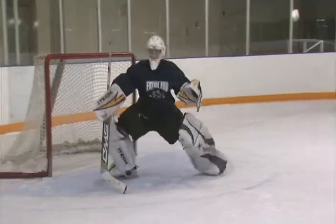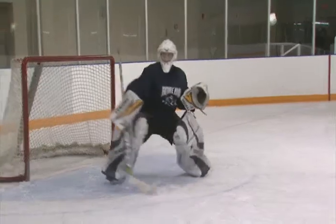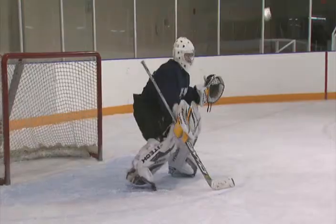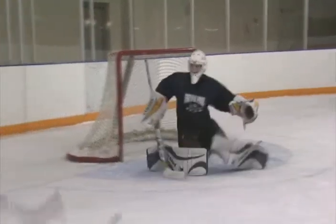We can also use our gut trap skills to control rebounds on midline shots. Many times we don't have the luxury of being set for a stationary gut trap, so we have to use a lateral gut trap. This can be used effectively when we slide over, up, or down. The key is to see the puck off the stick and get a great visual lock on it all the way in.